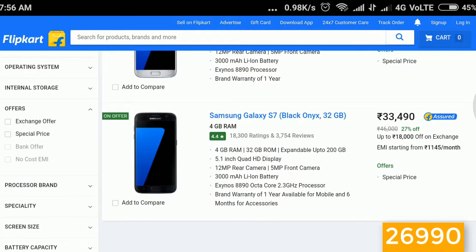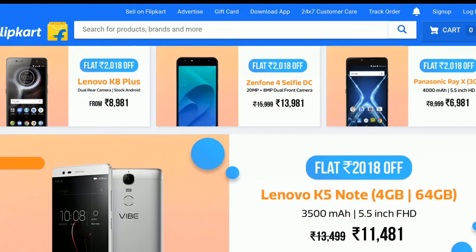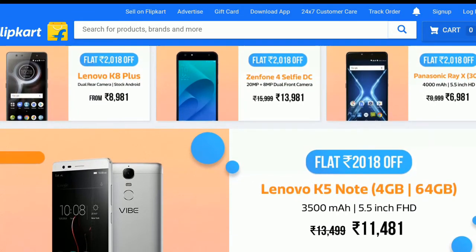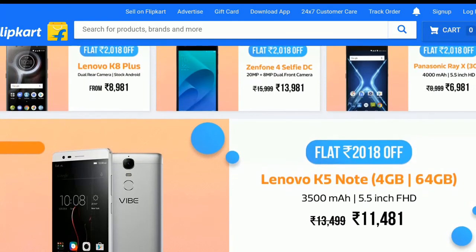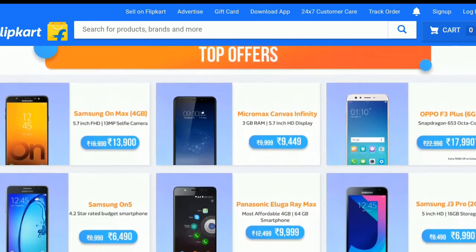We also have a lot of offers from different brands like Lenovo K8 Plus, Gen4 selfie, and other offers like no-cost EMI and exchange offers. We hope this video is useful for those who are planning to buy mobiles.